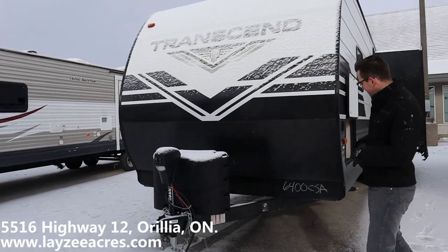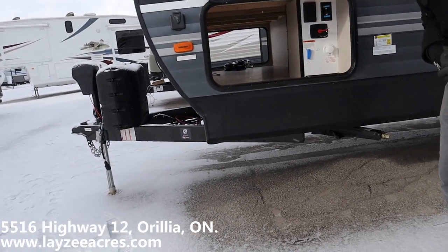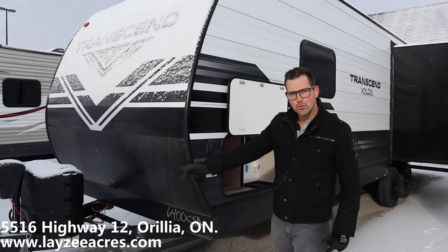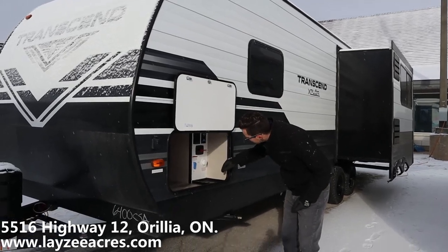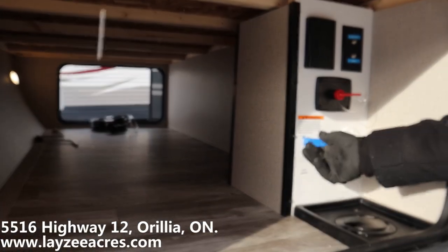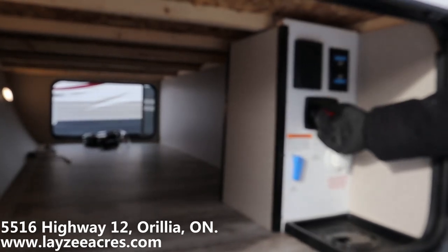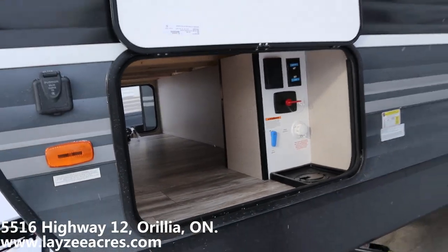A battery is going to go in behind there. We have a pass-through storage right here that goes all the way through, with motion-sensitive lighting in there. There's a solar prep right here so you can plug in a solar panel and it will charge your battery. Transcend also keeps hookups inside here — your city water connection or fresh water fill is right here. Depending on where you have the valve, you either fill the fresh water or use city water. There's also a battery disconnect, so if you don't want your battery to go dead in storage, you kick that disconnect off. There's an outside receptacle and a cable and satellite inlet — all kept nice and neat in the baggage compartment.